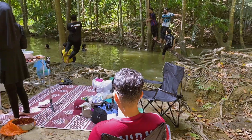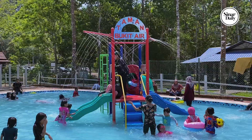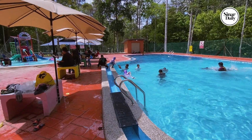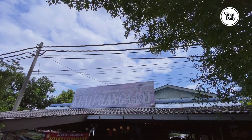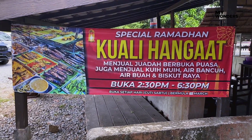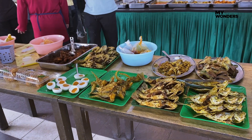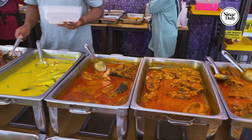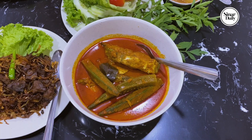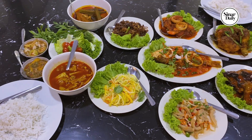After a cold dip in the river, it's only natural to feel hungry. So we went to Kuala Hangat to fill up our tummies. Look at the variety of dishes — that's a lot! I think we over-ordered, but that's okay, we'll try to finish all of this.